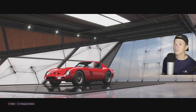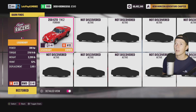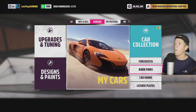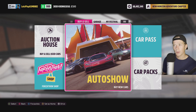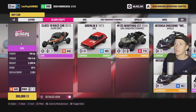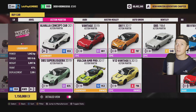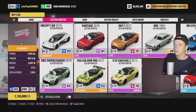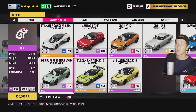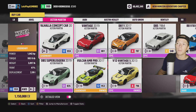Looks like we got some barn finds ready to collect — old Ferrari. We're not going to buy it off the auction house, we're just going to buy it off the auto show so that way it's a completely stock car. I think today we'll do the Mercedes, the AMG one. I also want to check out possible future cars that we'll do.